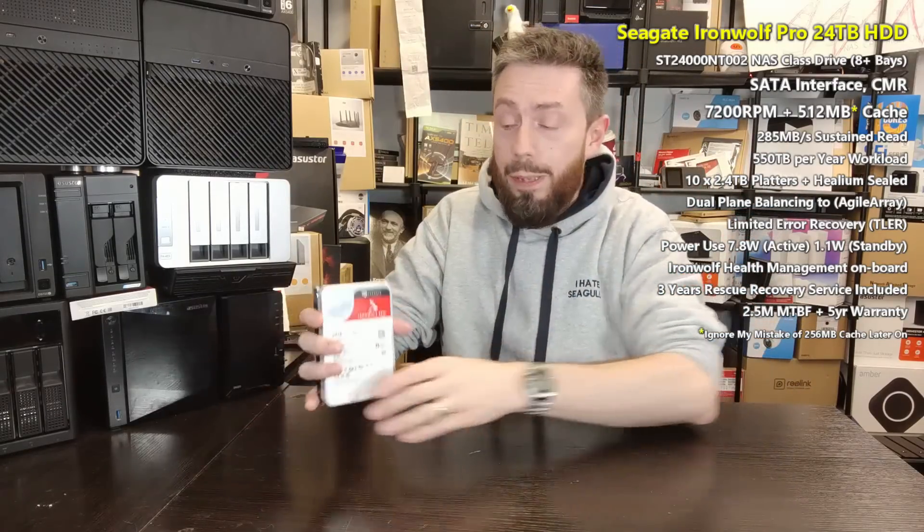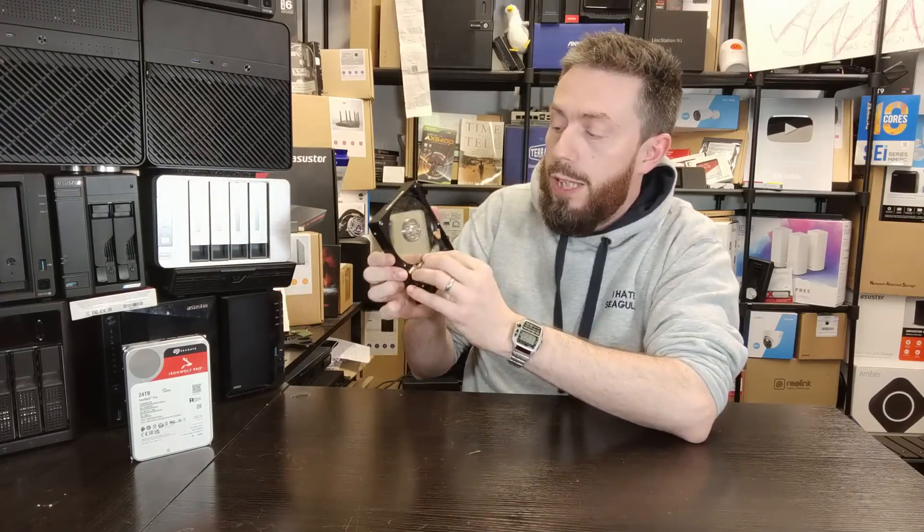It has a 550 terabytes per year annual workload rating, with reported performance of between 270 and 285 megabytes per second — more on that later. It also features Seagate's IronWolf agile array technology, which includes vibration sensors, stability sensors, and dual-plane balancing. This means when the platters are spinning, the read arm operates on as stable a platform as possible. Thanks to helium sealing inside these drives, there's less friction, allowing platters to get thinner and pack more data — whether through heat-assisted, energy-assisted, or microwave-assisted magnetic recording.